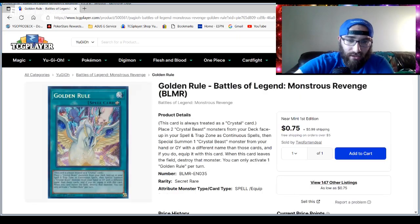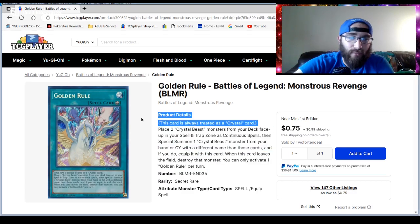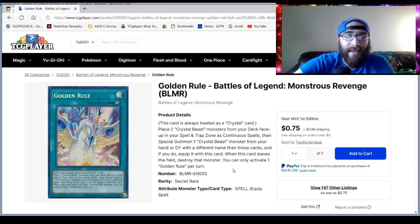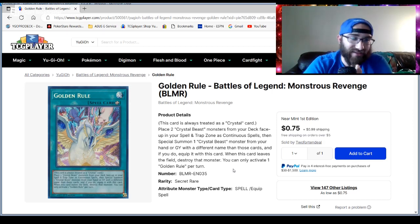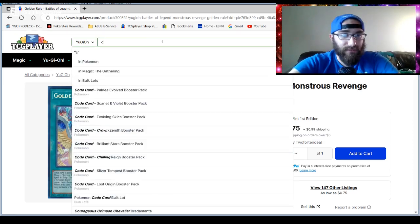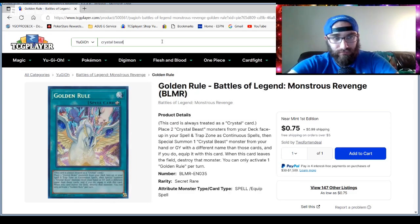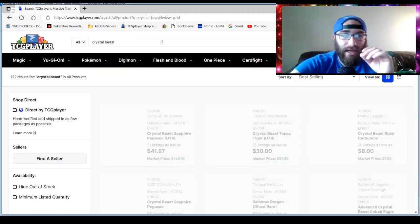I wanted to look at this card — Golden Rule. Upon looking at it more than once, I've noticed it's a really good card. And Crystal Beast, with cards like Conclave — let's actually take a look at Crystal Beast real quick, because Crystal Beast has a lot of really interesting cards.